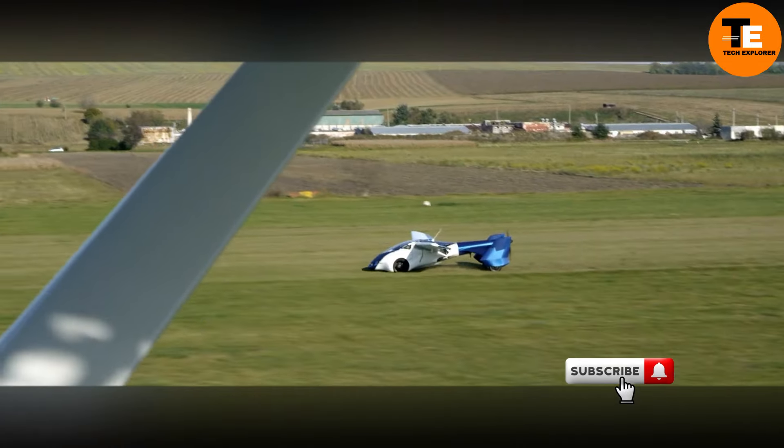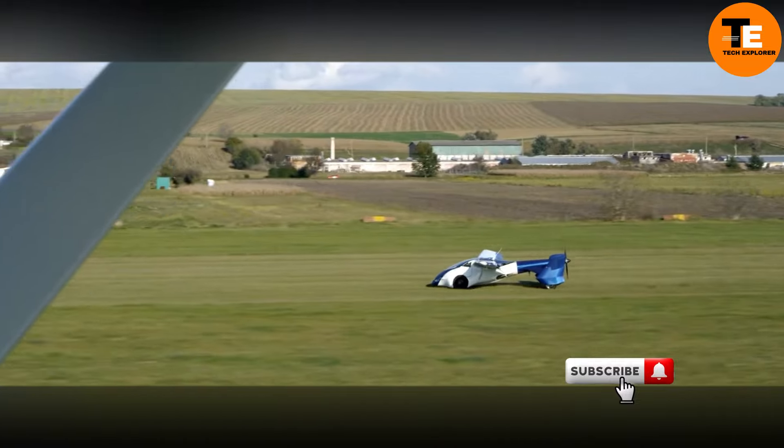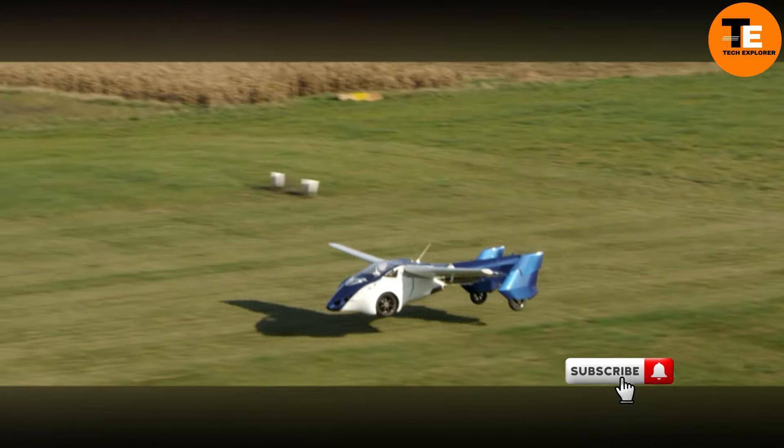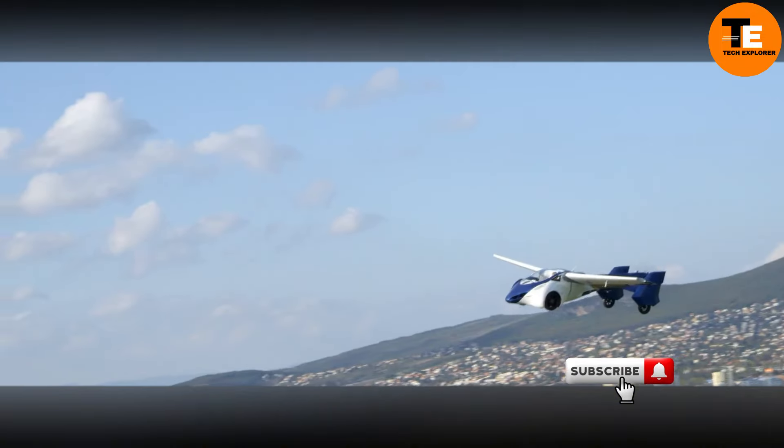Although it's still a rare sight, this flying car is a bold step toward the future where getting from point A to point B could soon mean taking to the skies.